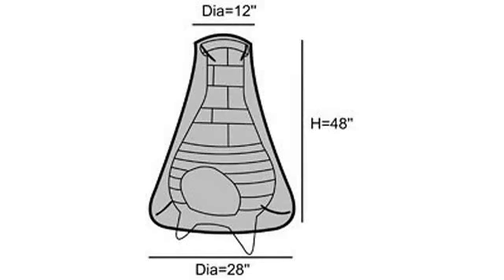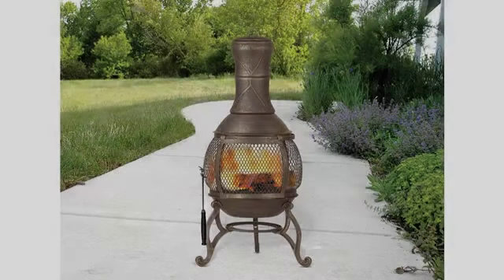The cover fits my clay Chiminea. It has too long of a top but it looks fine and is made very well.